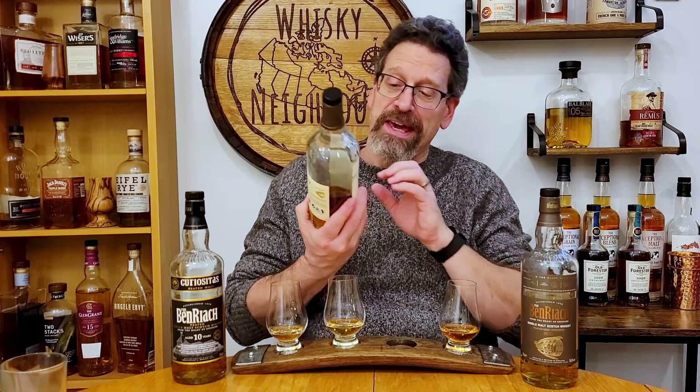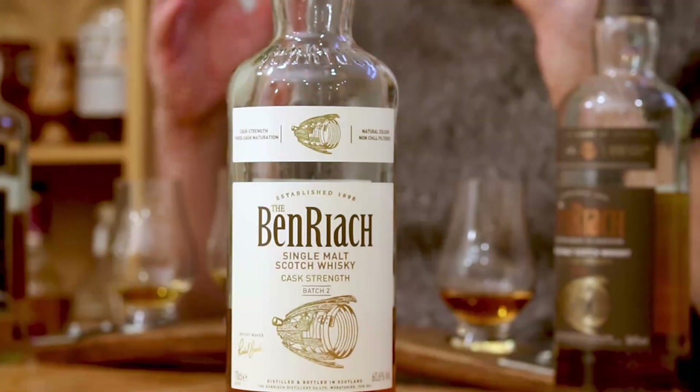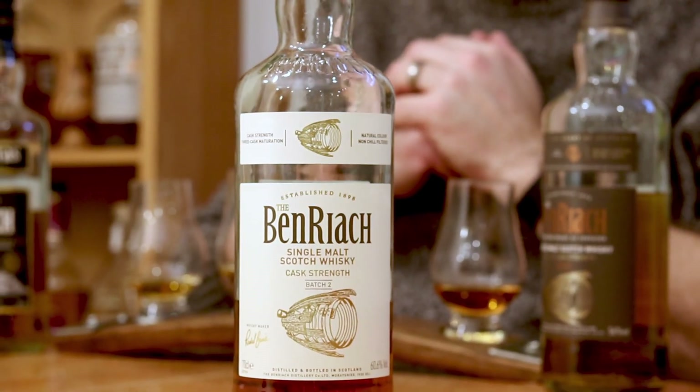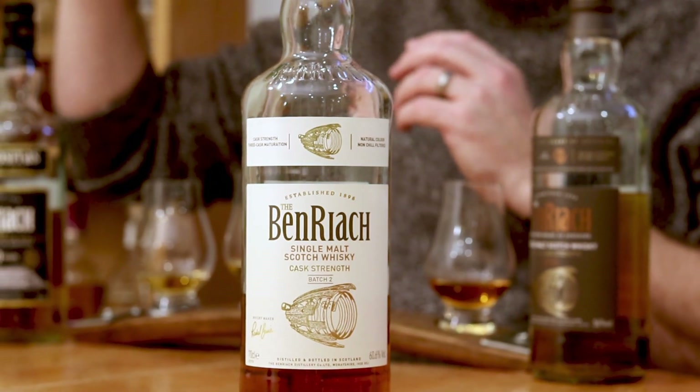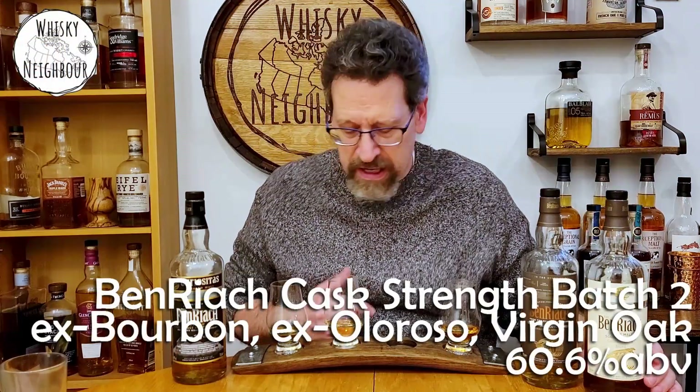The last one on this BenRiach — but they're all discontinued whiskeys — is the BenRiach batch two. Now this one is a little stronger, 60.6%. And this one I could easily find the cask on. I believe it was ex-bourbon, ex-Oloroso, and then some virgin oak in there. This had, I think, virgin oak, but maybe had some ex-rum and ex-bourbon. And this one I thought it had some sherry in there and maybe it did, but it spoke like an ex-bourbon. Coming back to this one, 60.6%, and it has those casks. Let's get into the scotch on the nose.